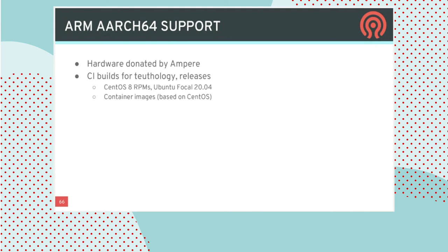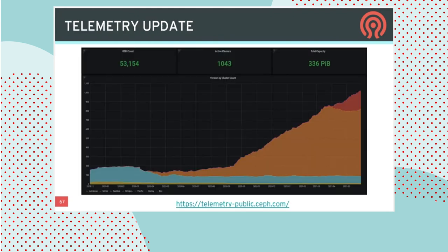ARM is something we've talked about a lot. We reached some key milestones this year, in no small part thanks to hardware donated by Ampere. Every test build is now being conducted on ARM as well, and we're generating both packages and container images for ARM so you can install CephADM-based clusters on ARM systems, including Raspberry Pi.